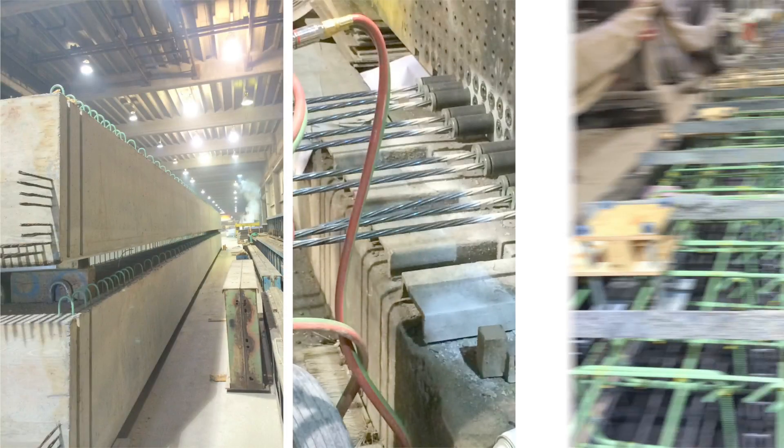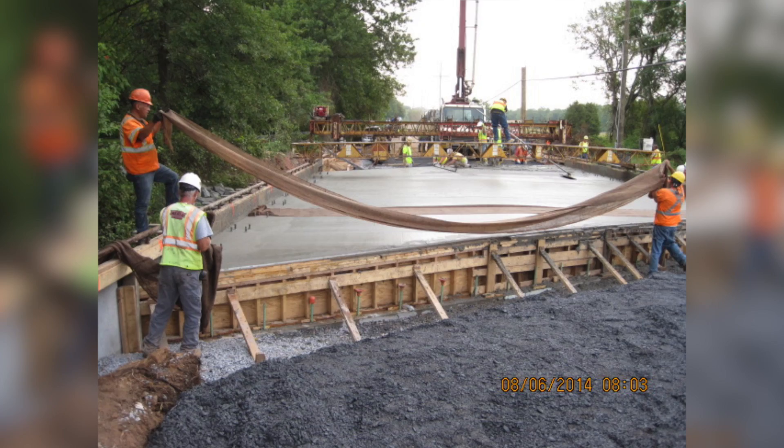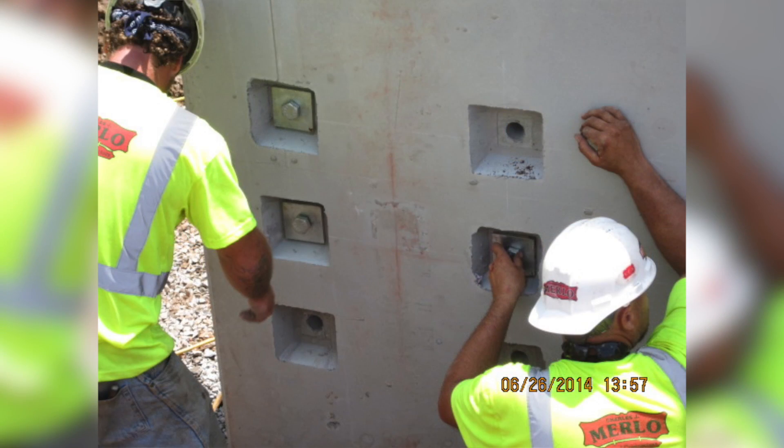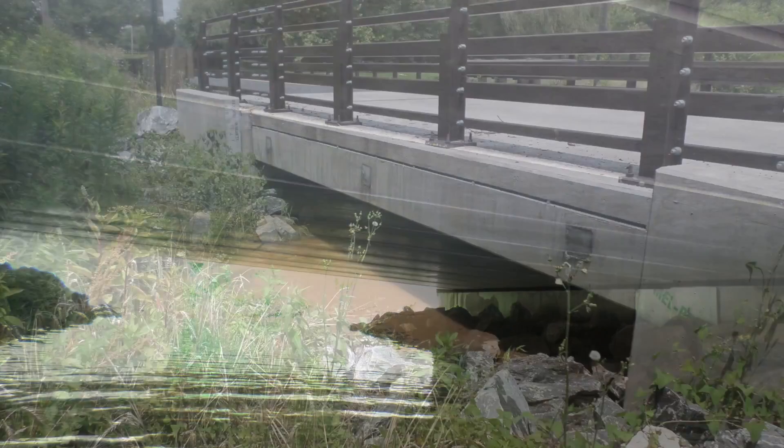Instead of building the bridges at West Ferry Road, the bridges were fabricated at a concrete fabrication site. Then they were transported to West Ferry Road where they were quickly assembled. We constructed the two bridges during one summer by one contractor, and we were successful in completing the project ahead of schedule and on budget.